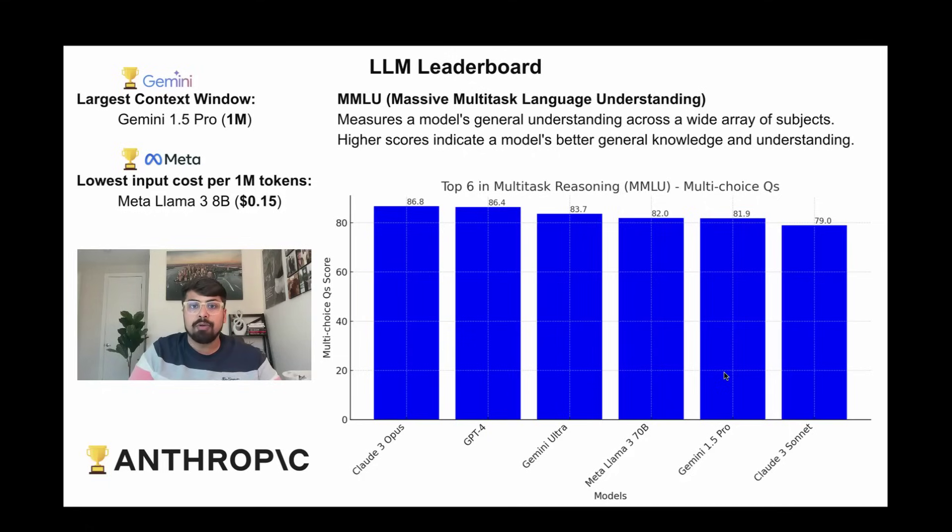Before we dive into the different types of tasks, let's talk about basic specs like context window. Google's Gemini 1.5 Pro model takes the cake with a 1 million token window — that's huge. And if we look at the lowest input cost per 1 million tokens, Meta's latest Llama 3 model, the 8 billion parameter version, has a 15 cent cost per million tokens, which is very competitive.